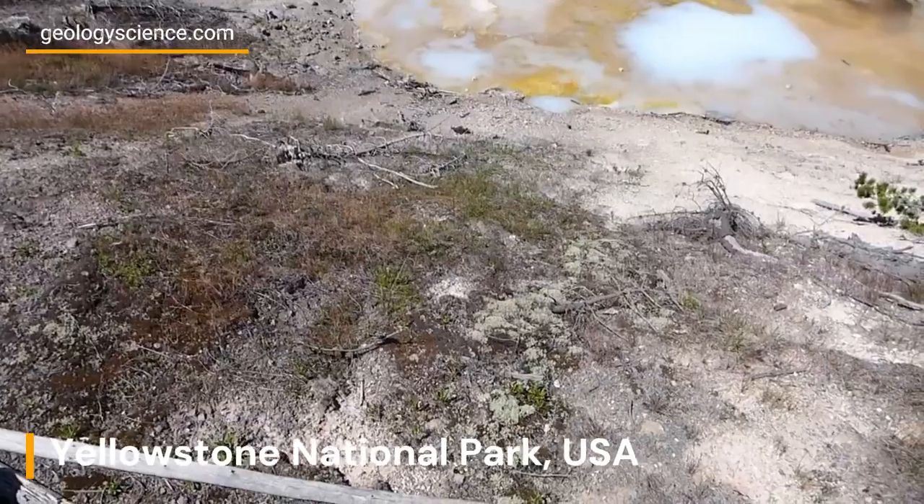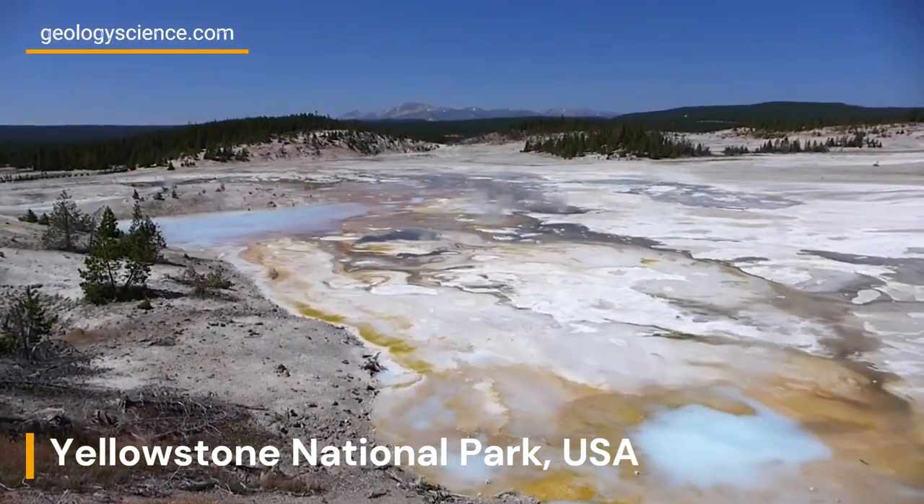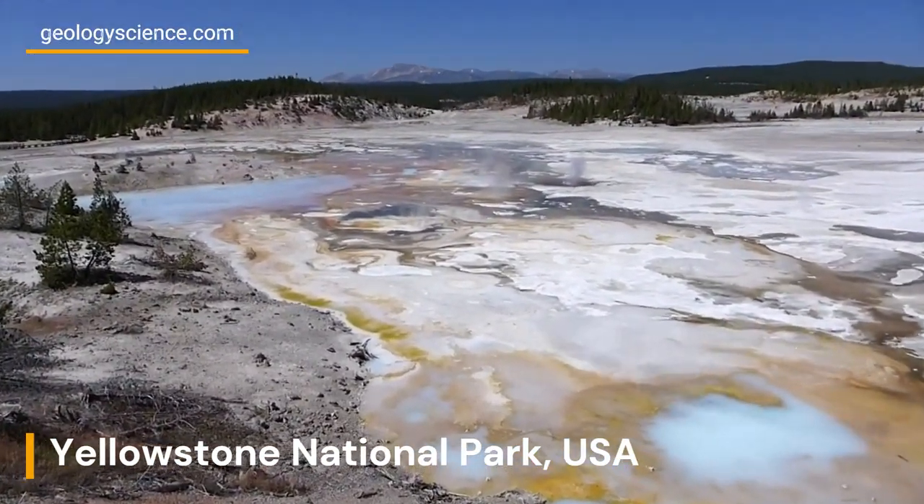In addition to its fascinating geology, Yellowstone is home to a diverse array of wildlife, from grizzly bears and wolves to herds of bison and elk.